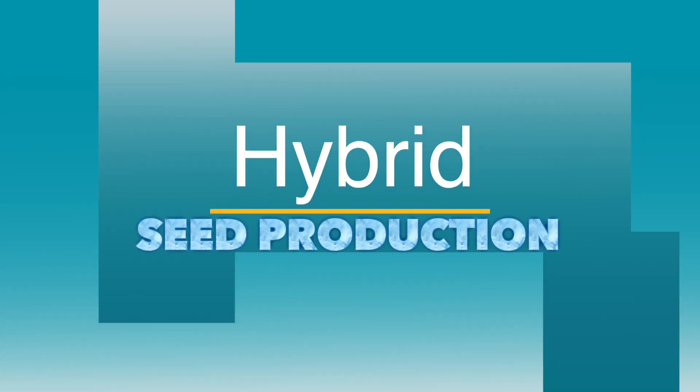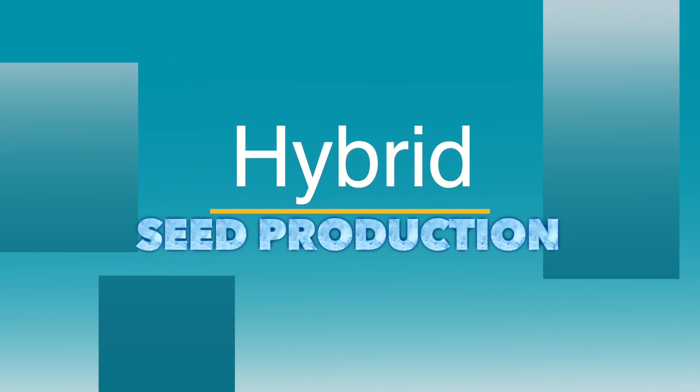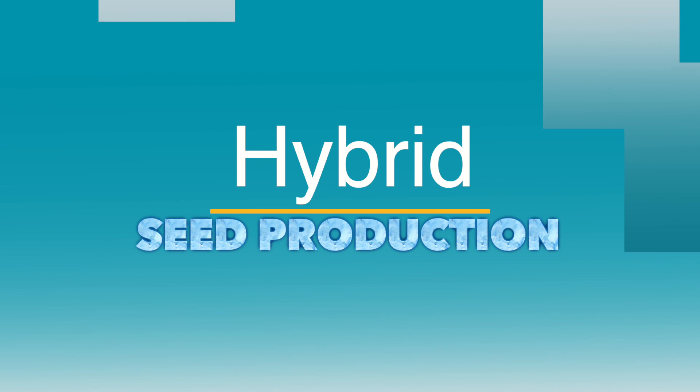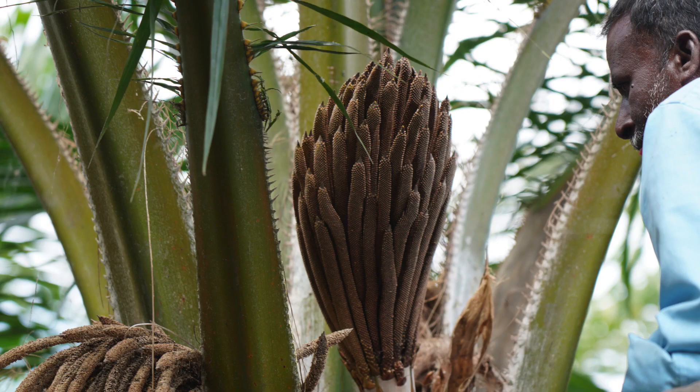Hybrid seed production: Since oil palm is a cross-pollinated crop, hybrid seeds are produced through controlled pollination or hybridization at Taraka. Tenera hybrid seeds are produced by crossing selected Dura female palms and Pisifera male palms.